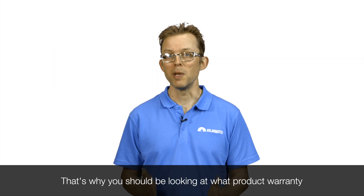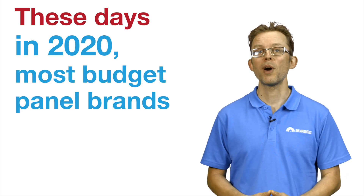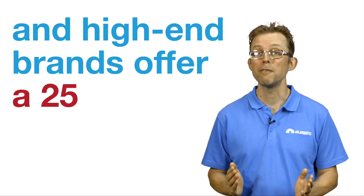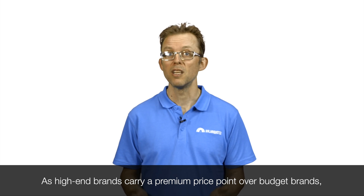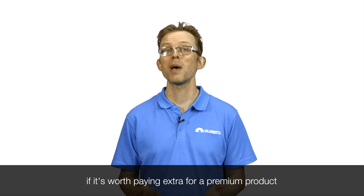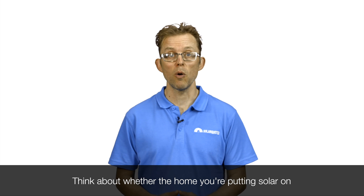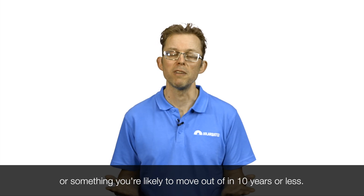That's why you should be looking at what product warranty is offered with a solar panel, as it's the one you will rely on if things go pear-shaped. These days, in 2020, most budget panel brands offer a 12-year product warranty and high-end brands offer a 25-year product warranty. As high-end brands carry a premium price point, it's really up to you and your situation to decide if it's worth paying extra for a premium product with a longer product warranty. Think about whether the home you're putting solar on is your forever home or something you're likely to move out of in 10 years or less.